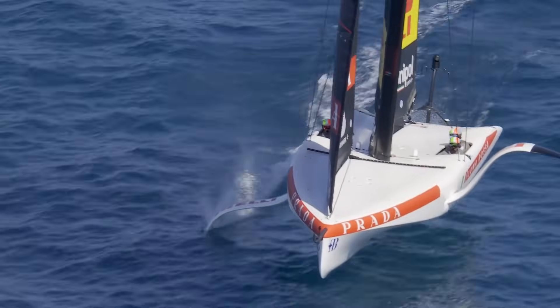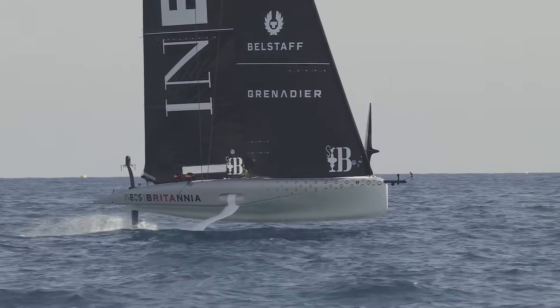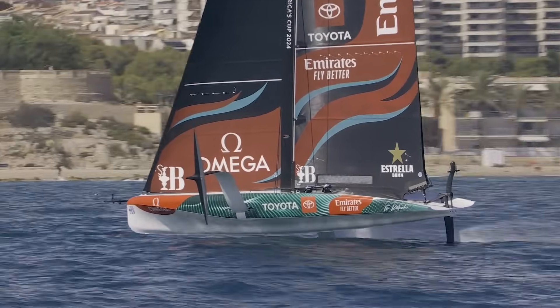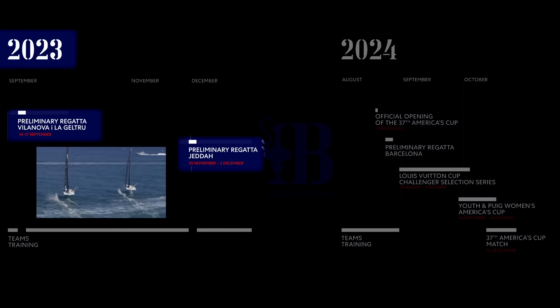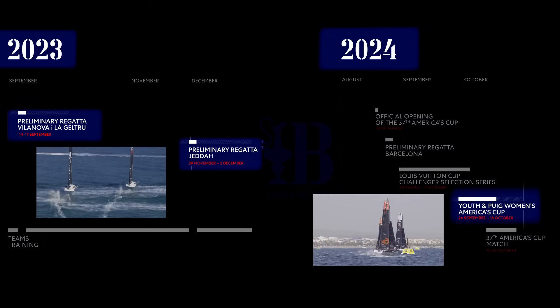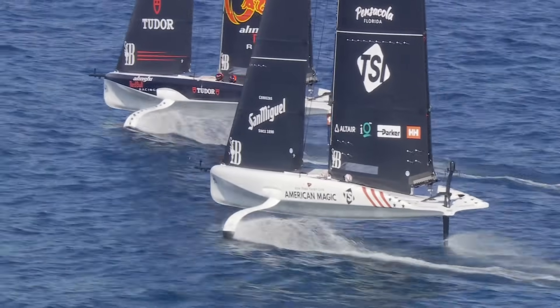Other teams have decided to use a different boat for their testing: the AC40. This is also a 12 meter foiling monohull. But unlike the custom LEQ12s and the AC75s, the AC40 is a one design, meaning they're all identical. Under the rules, every team, including the defender, has to have at least one AC40, and they have to race them in the two preliminary events ahead of the Challenger selection series, the first of which was in Villanova in Spain. The Youth America's Cup and the Women's America's Cup events will also be run in the AC40s. Some teams have chosen to buy a second AC40 and use it as their test platform — American Magic, Alinghi Red Bull Racing, and the Kiwis have gone down this route.